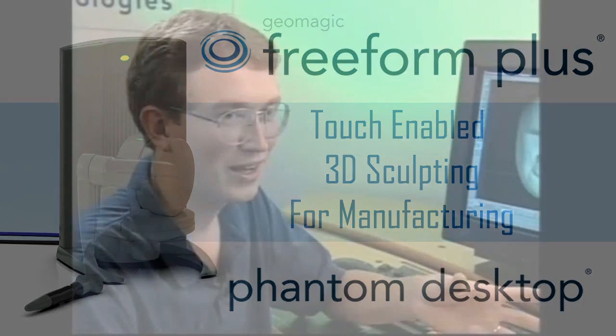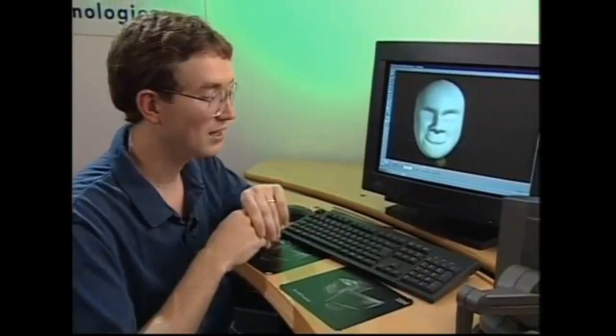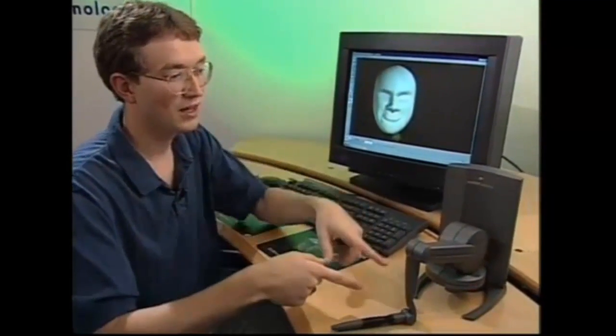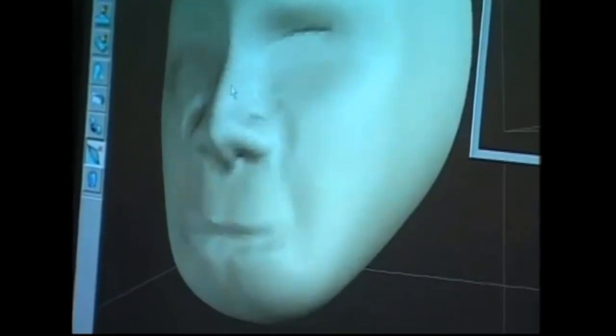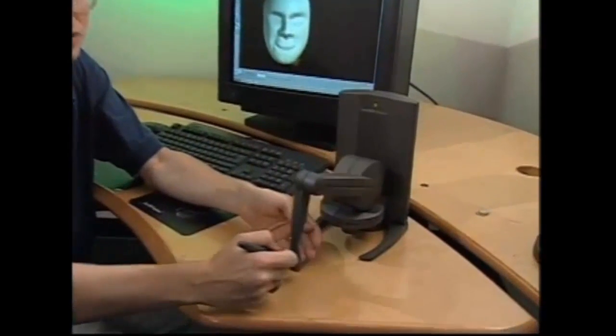So what is the Phantom? Well, the easiest way to explain it is that a computer monitor lets you see things inside the computer, and speakers let you hear things inside the computer. The Phantom lets you touch things inside the computer, and it's not like a touch screen where you go up and you feel a piece of glass. When you hold the Phantom in your hand, you can actually feel the shape that's on the computer screen, and it feels three-dimensional.